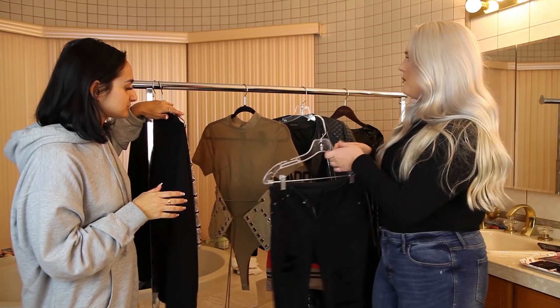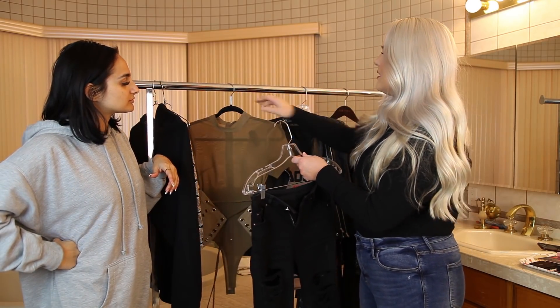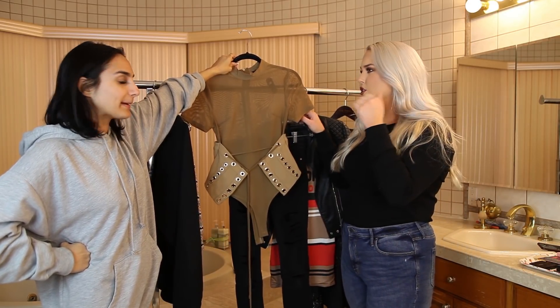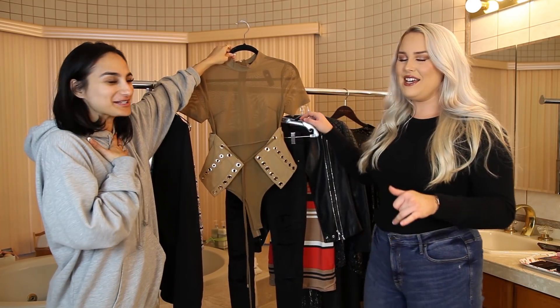Then for this outfit I'm thinking definitely something more extreme — something really winged out on the lid. Super vampy, kind of a nude lip. Just all about the eyes.